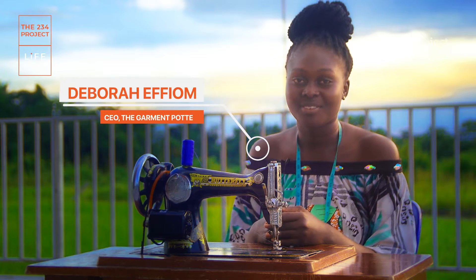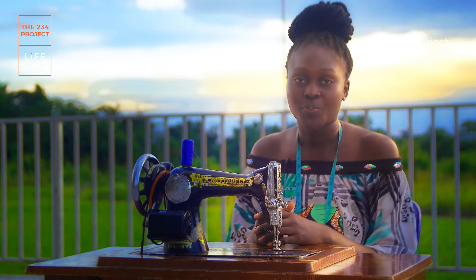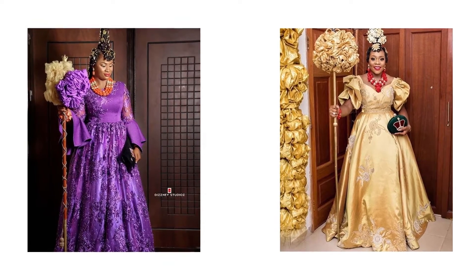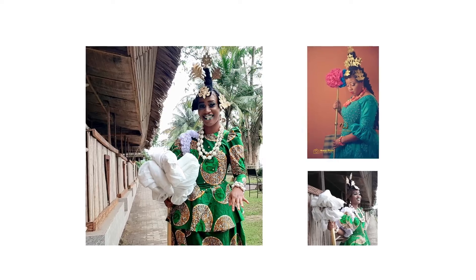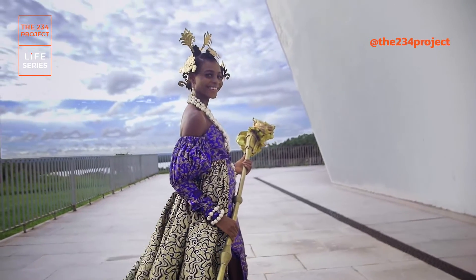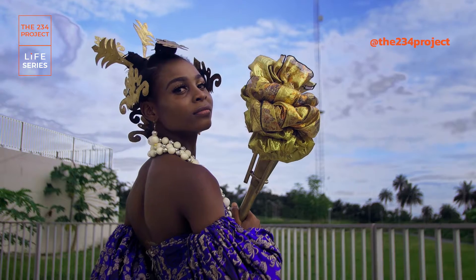I just finished making an epic traditional outfit. It's called Yonyonyo. Yonyonyo is used for epic traditional weddings. The bride wears it and she's made to look very flamboyant. It goes with the coral beads and the accessories on the hair.